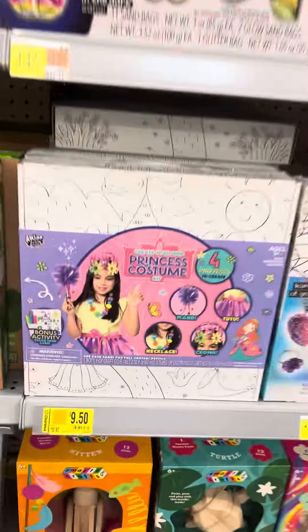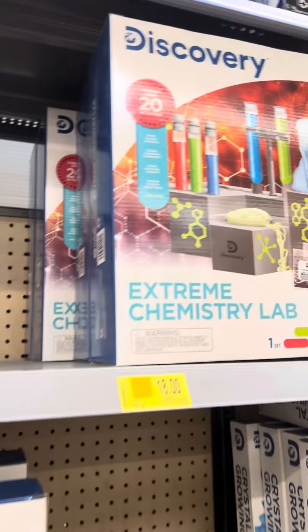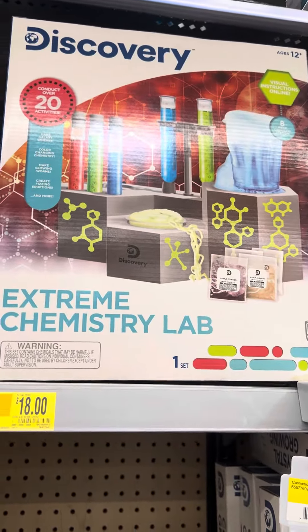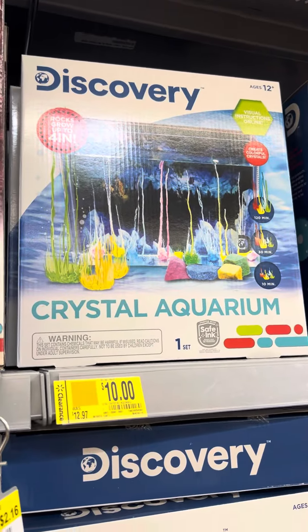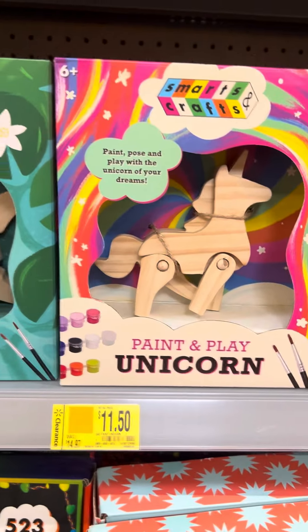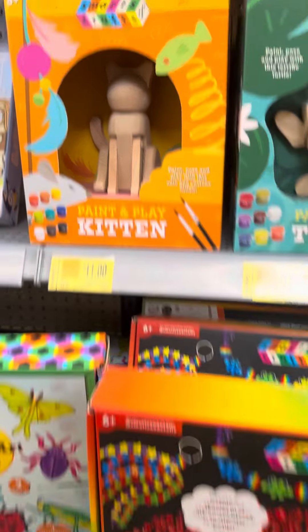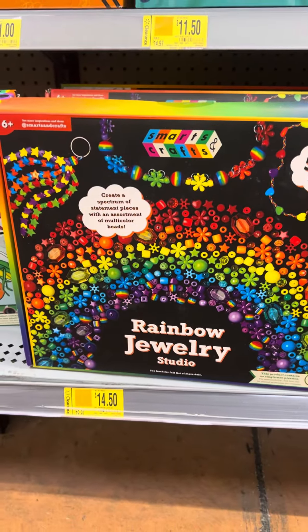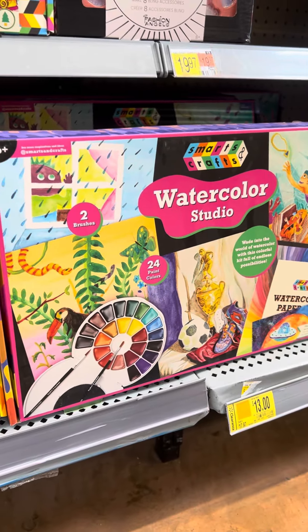They do have this princess costume for $9.50, some Discovery toys for $10, and another one for $18. This is a little lab, and they have this Discovery aquarium for $10. They do have a Discovery rocket for $11, and a lot of wooden little sets for $11 and $11.50. They also have this jewelry set for $14.50 and a watercolor set for $13.